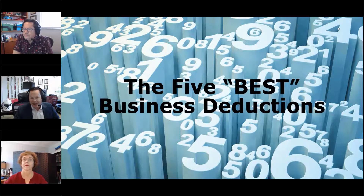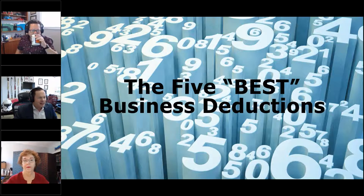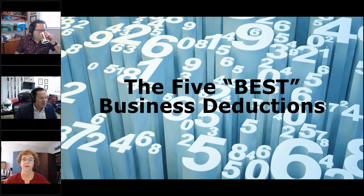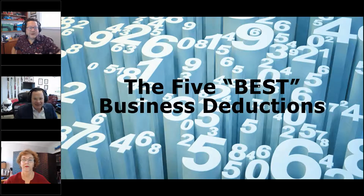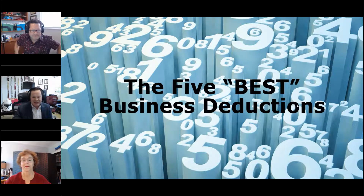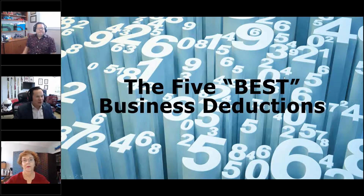Today I'm joined with Kathy White and Chris Basem, and I'll be walking us through, opening us up, closing it out at the end, and talking a little bit in the middle. Lots of things to cover today. Let's see — am I sharing my screen? There we go. The five best business deductions.